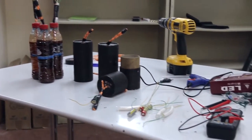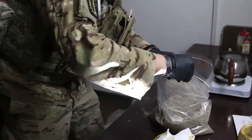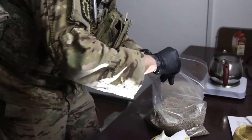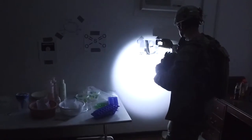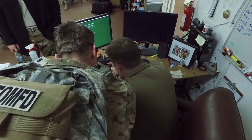Homemade explosive labs can be especially dangerous for an EOD technician. The explosive hazard itself is always going to be dangerous — it's inherently dangerous to anybody. So our job is to make sure that it's safe for other people. It's why we wear the badge. It's part of our job.